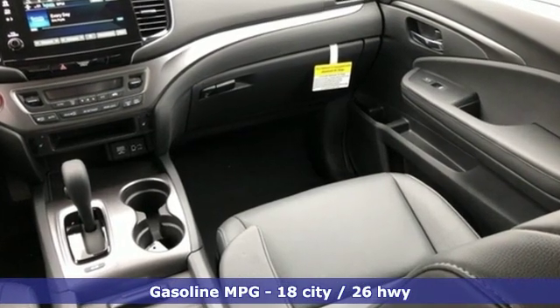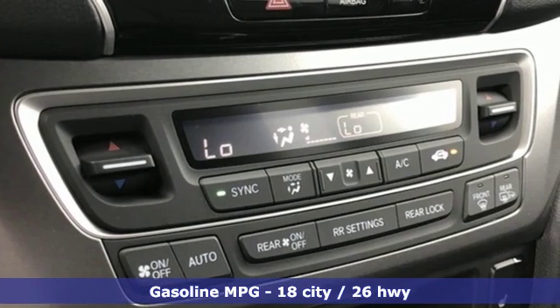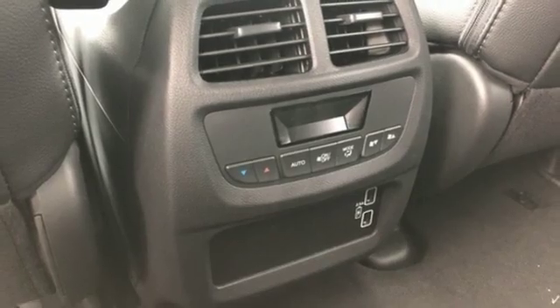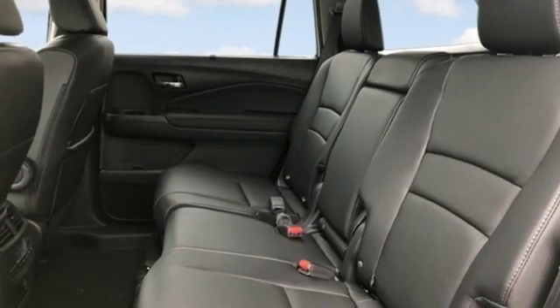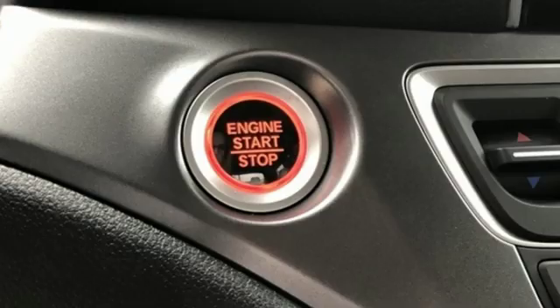Automatic transmission, front heated leather bucket seats, streaming audio, auto dimming rearview mirror, dual zone climate control, power heated mirrors, external memory control, power sliding and tilting sunroof, doors and push button start proximity key, and V6 engine.